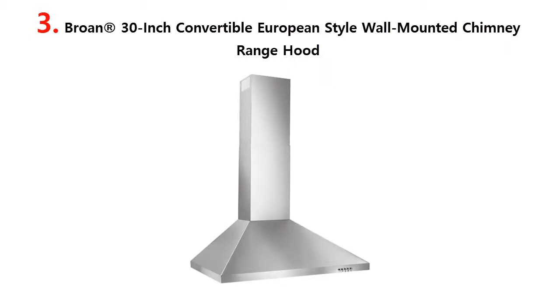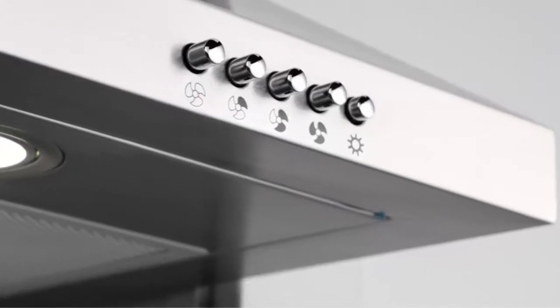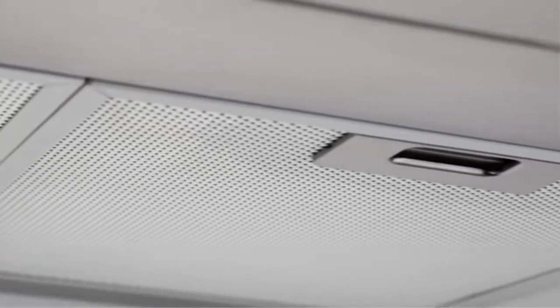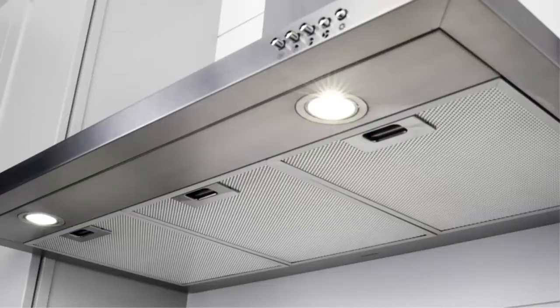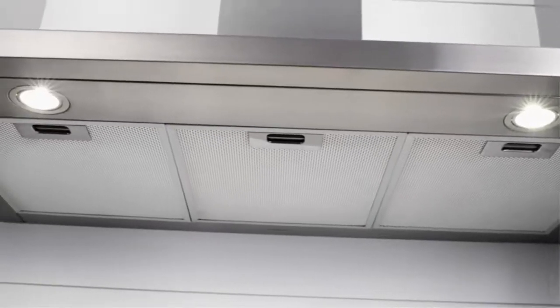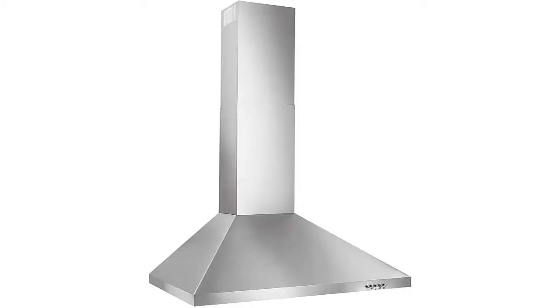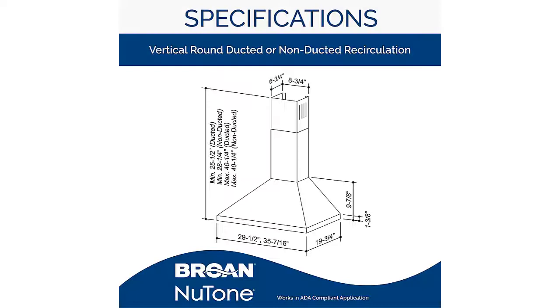Our list at number 3: Brone 30-inch Convertible European-Style Wall-Mounted Chimney Range Hood. Upgrade your kitchen with this traditional European-inspired chimney range hood from Brone. It can be installed ducted or ductless to suit your needs. The telescopic flue accommodates ceiling heights from 8 to 9 feet, with a flue extension for higher ceilings available separately. Two LED modules provide bright cooktop lighting, while the sleek 3-speed push-button control makes operation and clean-up easy. A quiet 3-speed blower operating at 390 CFM quickly pulls smoke and odors from the air. Includes two dishwasher-safe aluminum filters featuring a quick-release latch for easy removal.